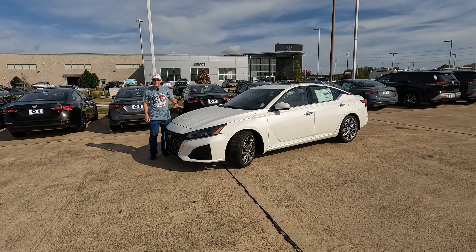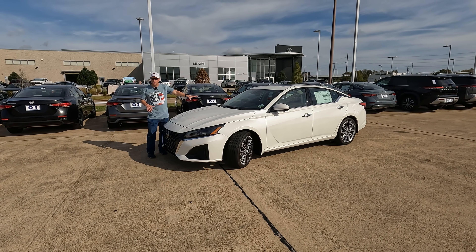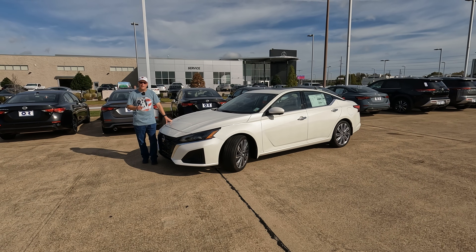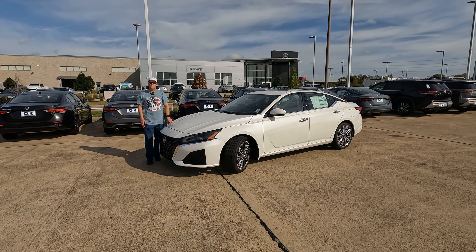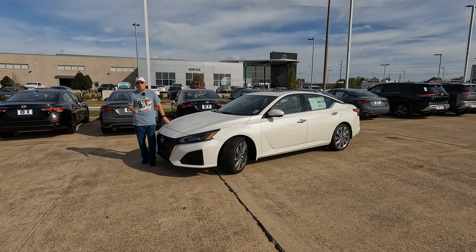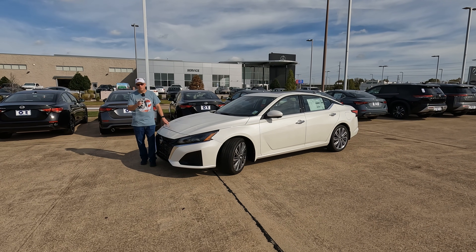And there it is, the 2025 Nissan Altima. What do you think about the changes that have come for 2025? I think the most popular change will be the infotainment screen, that larger screen. What do you think about what's under the hood now? A special thanks to our friends at Orr Nissan for loaning us this Altima for the day. And a special thanks to all of you for watching. If you enjoyed this video, please hit the like button, share it on social media, and make sure to subscribe so you don't miss any future videos.